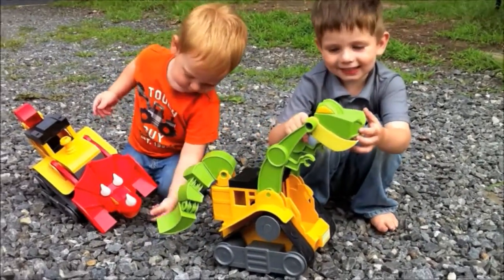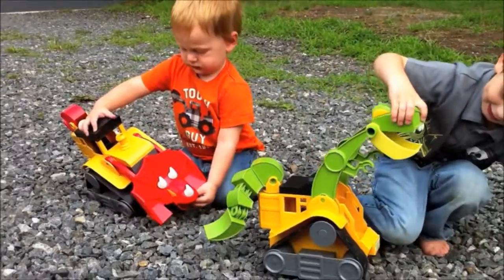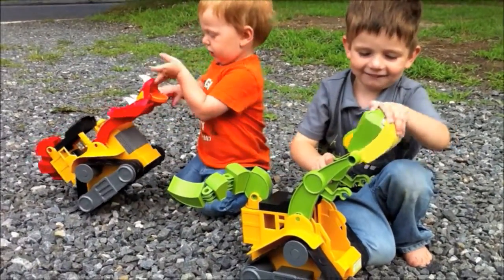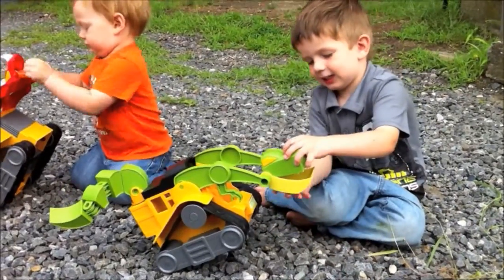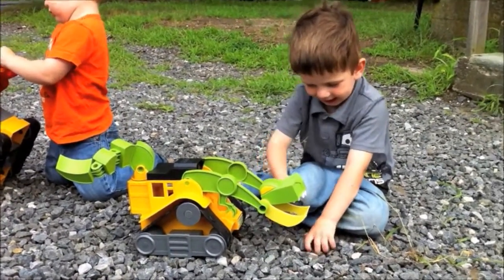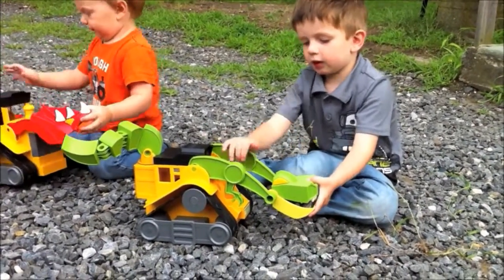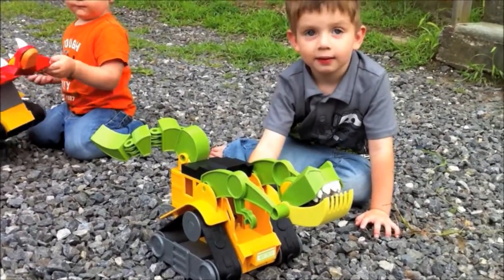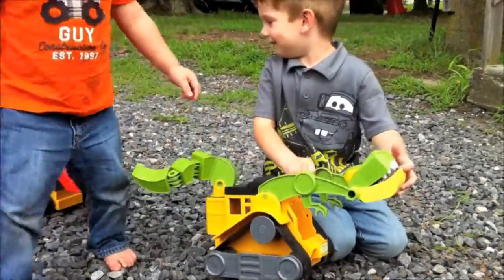And which dinosaur do you have and what's his name? Wrecker. Which one does your brother have and what's his name? T-Top, right. And what are you guys building today? What do you like about your T-Rex toy? Is this toy two of your favorite things — dinosaurs and construction toys? Yeah, that's what I thought.